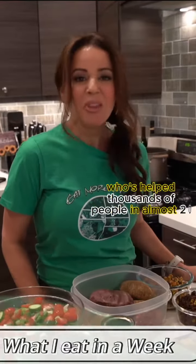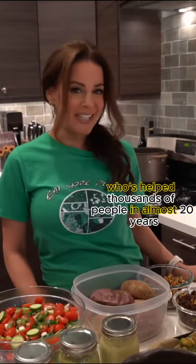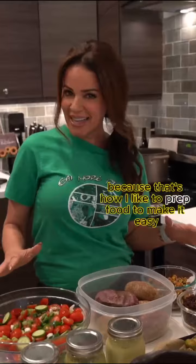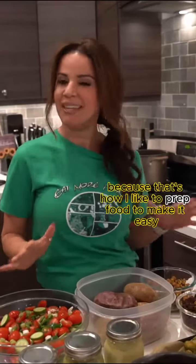As the plant-based dietitian who's helped thousands of people in almost 20 years, people always ask me what I eat in a day. Well, I'm going to show you what I eat in a week because that's how I like to prep food to make it easy.